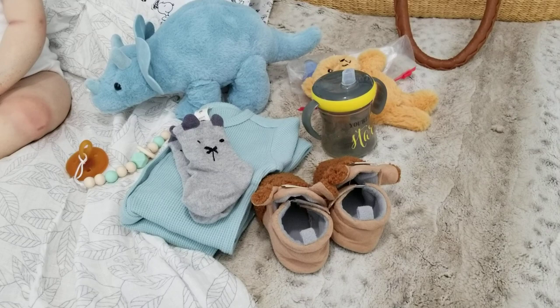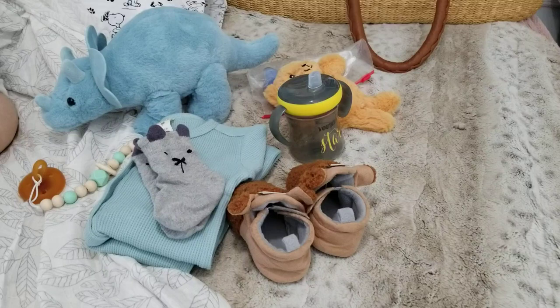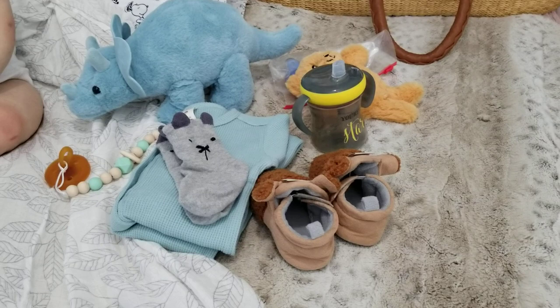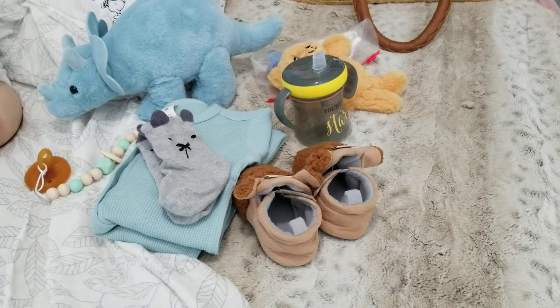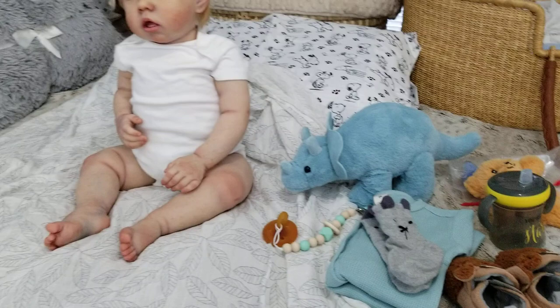Hi everybody, Tasha here from Pixie Mommies Reborns. Welcome back to my channel, and to everyone new, hello and welcome. I just wanted to give everybody a chance — this is going to be a details video of my new toddler Liam that just arrived yesterday. I had the box opening, so if you didn't see that and don't want to see the baby first, exit out and go to the previous video. And to everyone who is staying, I'm going to focus on the baby now. So here he is.